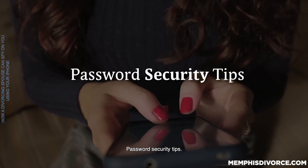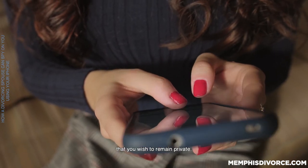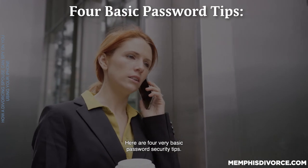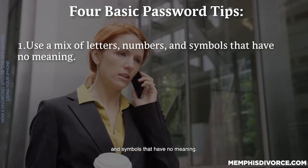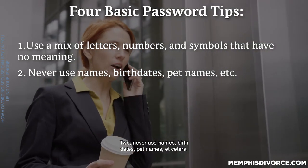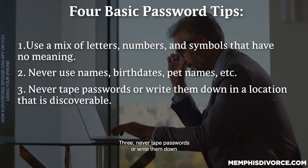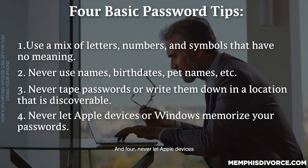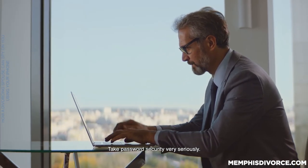Password security tips. It is far too easy for others to guess passwords and gain access to information you wish to remain private. Here are four very basic password security tips. One: use a mix of letters, numbers, and symbols that have no meaning. Two: never use names, birth dates, pet names, etc. Three: never tape passwords or write them down in a location that is discoverable. And four: never let Apple devices or Windows memorize your passwords. Take password security very seriously.